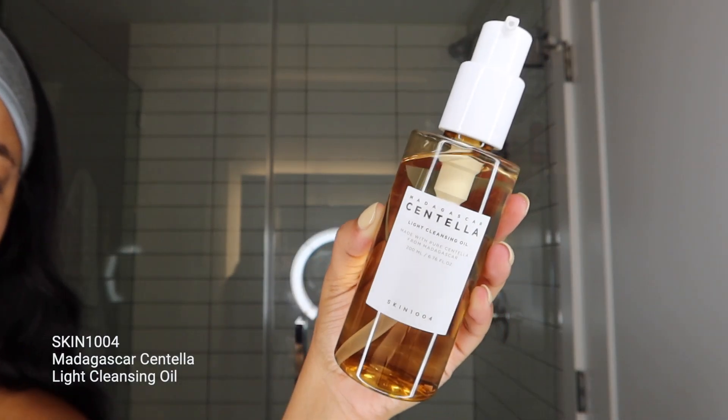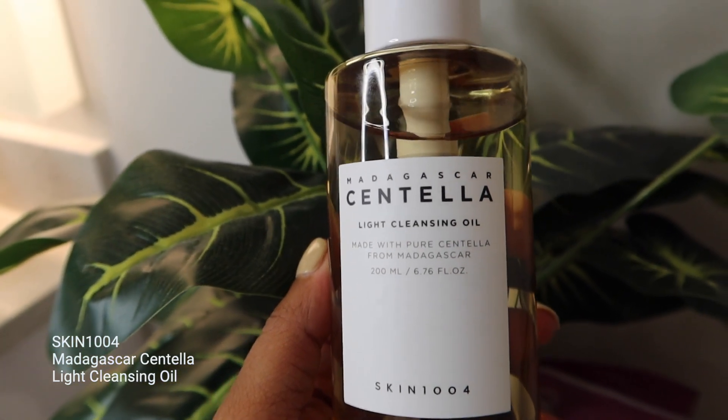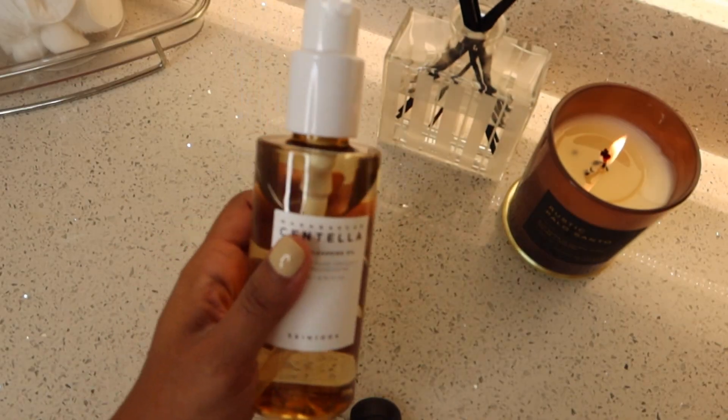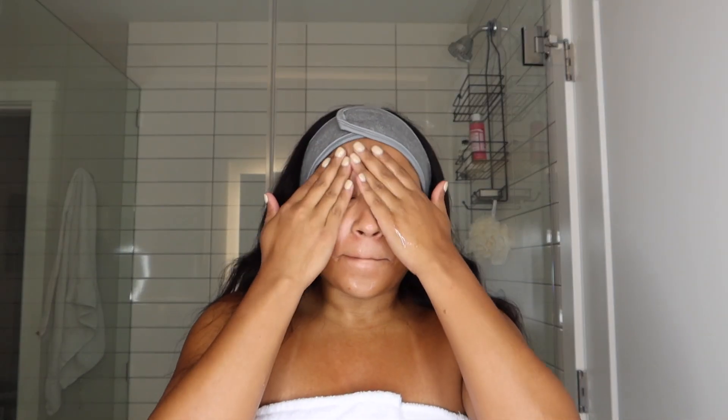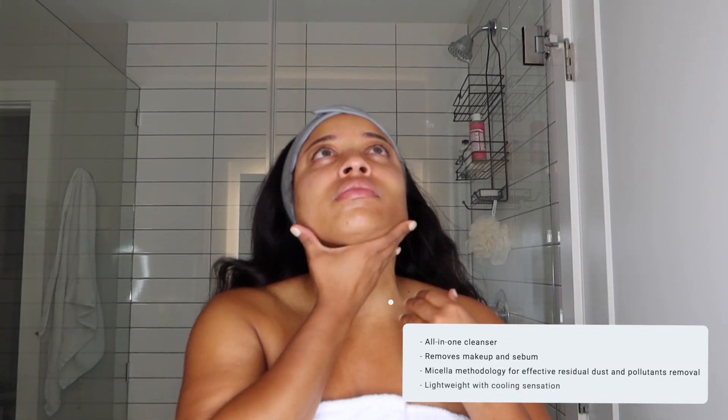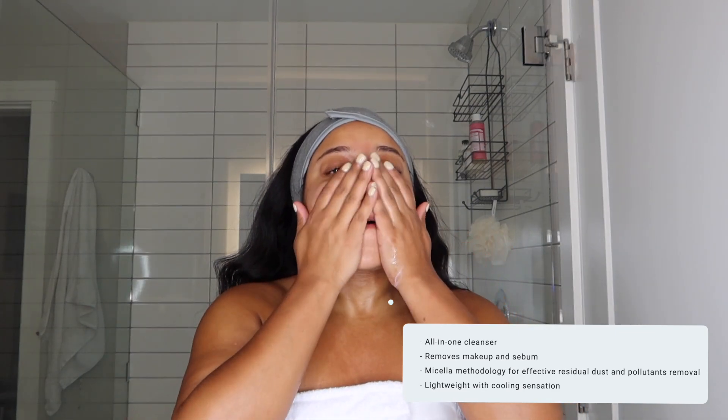With that said, let's jump into the video. We are starting off with the cleansing oil on a fresh face, and I'm just taking that cleansing oil and distributing it all over my face. What I love about this cleansing oil is that it's soothing, it improves dual skin, it's moisturizing, and it has safe and mild ingredients. Even though you can use this as a one-stop shop, I like to use it when cleansing after working out or wearing makeup — even if it's just a little concealer — to help get that excess makeup off.